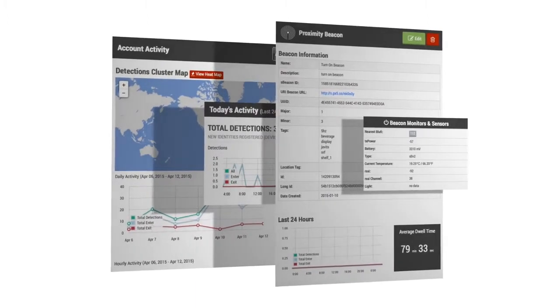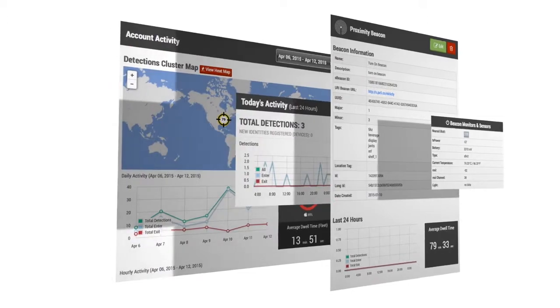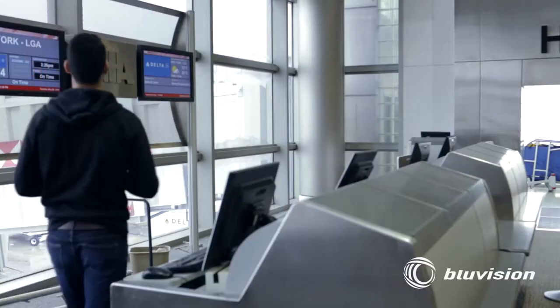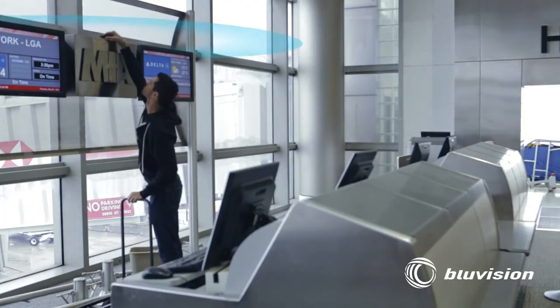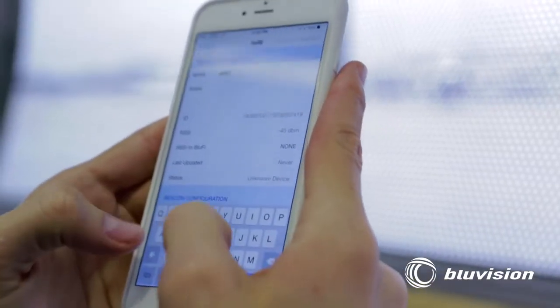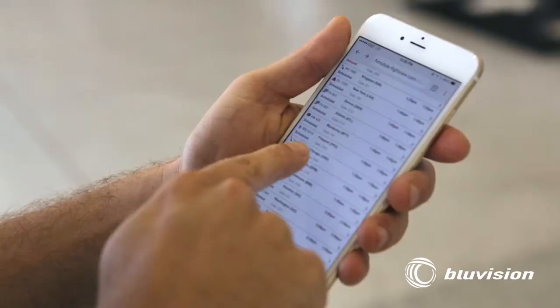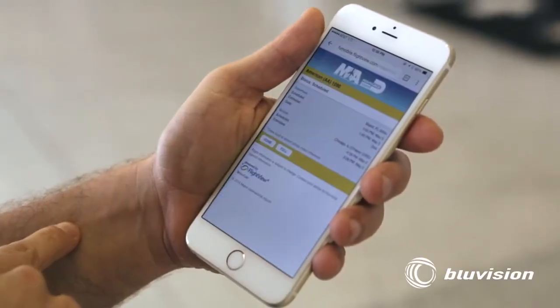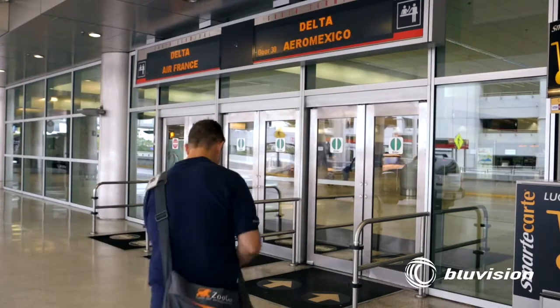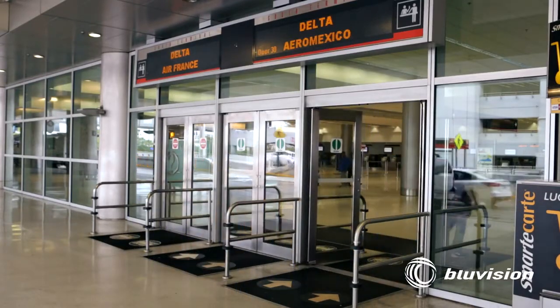We solve business problems and bring ROI, with BlueVision's proximity platform delivering highly targeted proximity-based content and analytics to make smarter business and operational decisions. Real-time monitoring, asset tracking, and micro-location services at the right place and at the right time. Adding new predictive analytics and messaging alerts for your consumer or business monitoring applications.